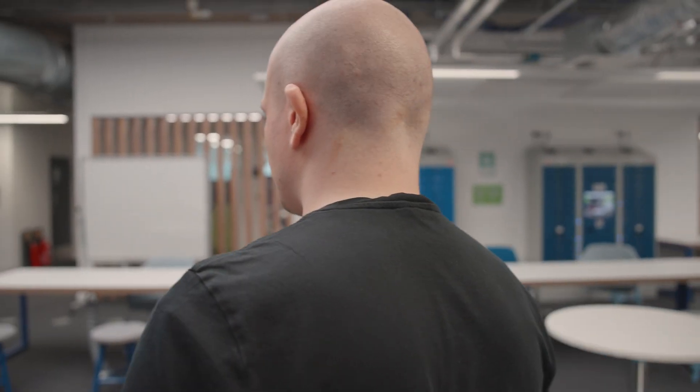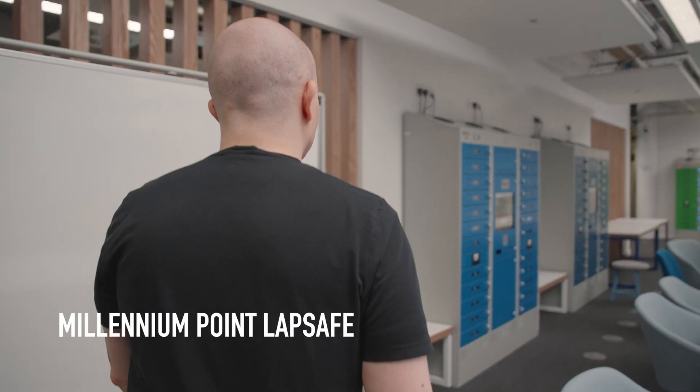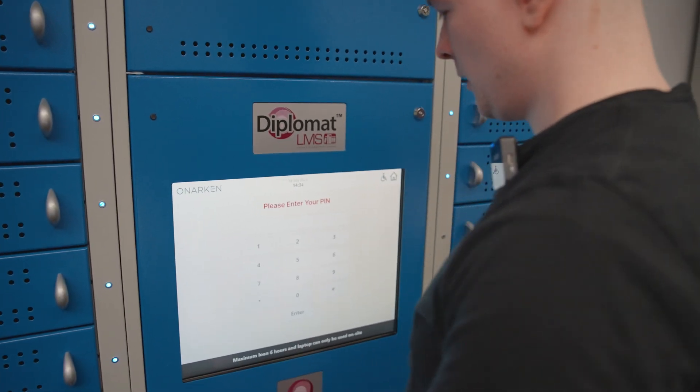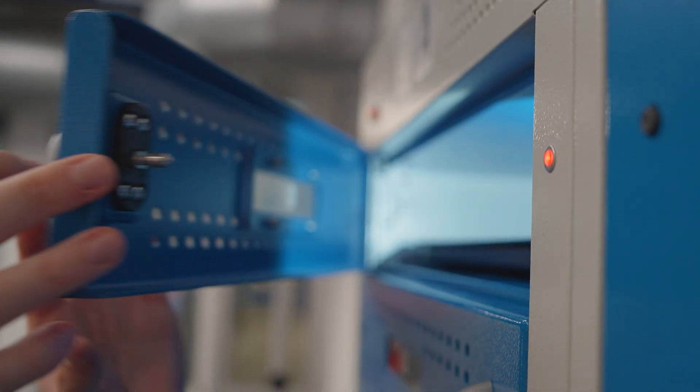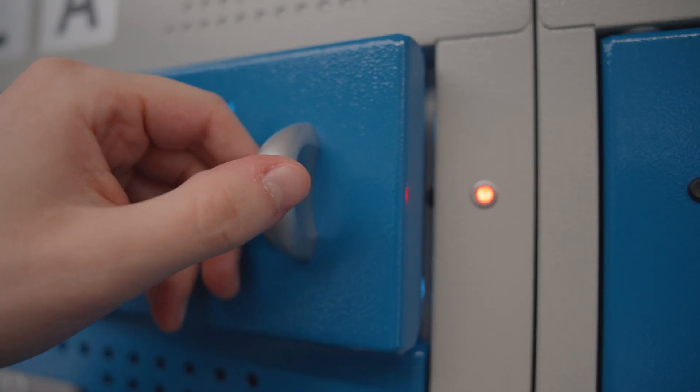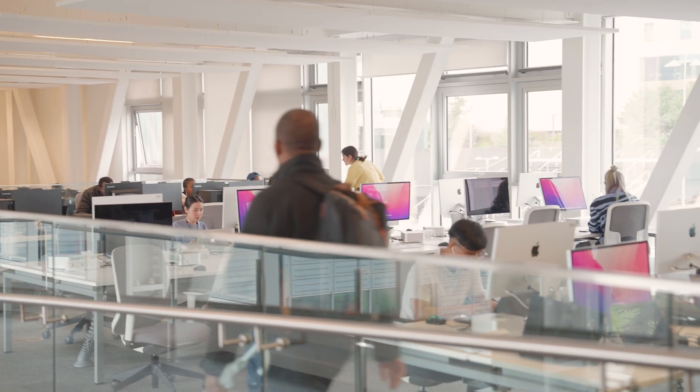One of the things I want to show you very quickly is the laptop space here. Birmingham City University has one of the largest collections of laptop spaces in Europe, and they're not just here in the Millennium Point building — there are also ones over in Parkside and Curzon, as well as Steamhouse. You're allowed to take a laptop out if you haven't got one personally and use it while you're at the university for about six hours at a time. We also have not only Windows laptops but also MacBooks.